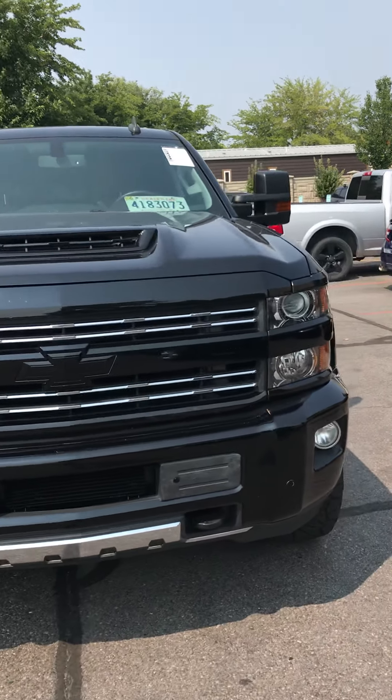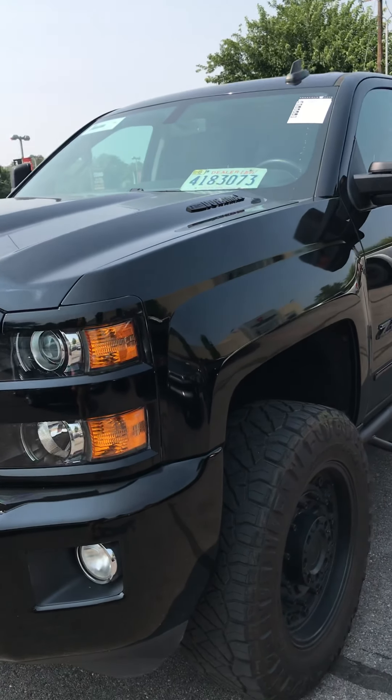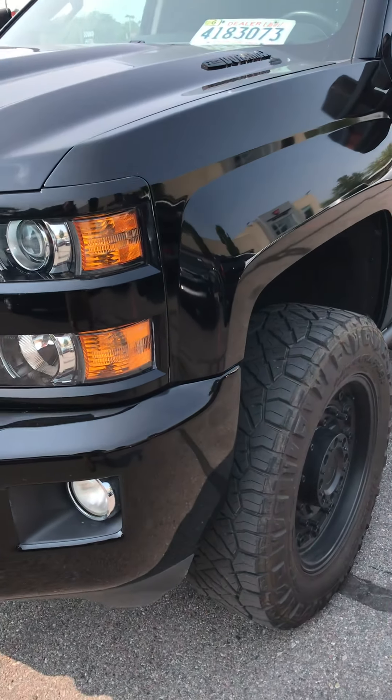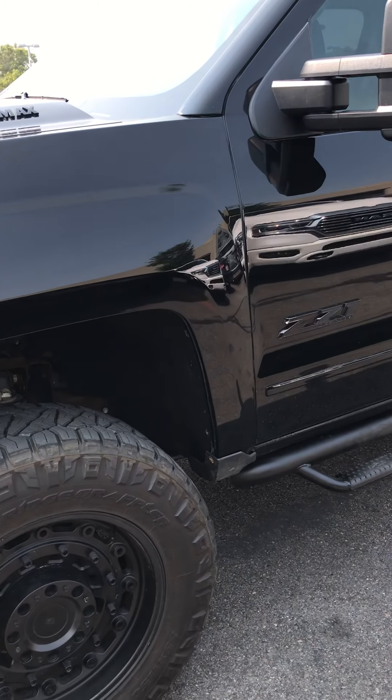This is our 2018 Silverado, it's a 2500 diesel, so it's got the 6.6. It's got 22,800 miles on it, just under. It's an LTZ, so it's got all the features.